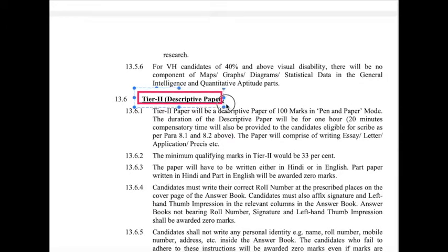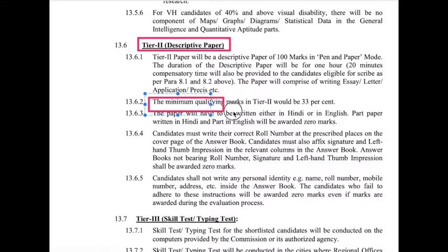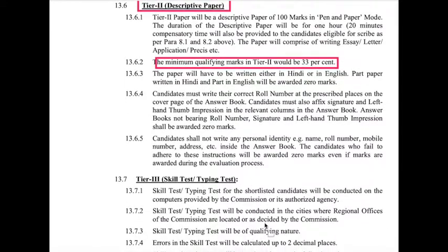For Tier 2, it is a descriptive paper of 100 marks in pen-and-paper mode. The duration is one hour. Additional compensatory time is provided for candidates eligible for a scribe — those with disabilities. The minimum qualifying marks in Tier 2 is 33%.